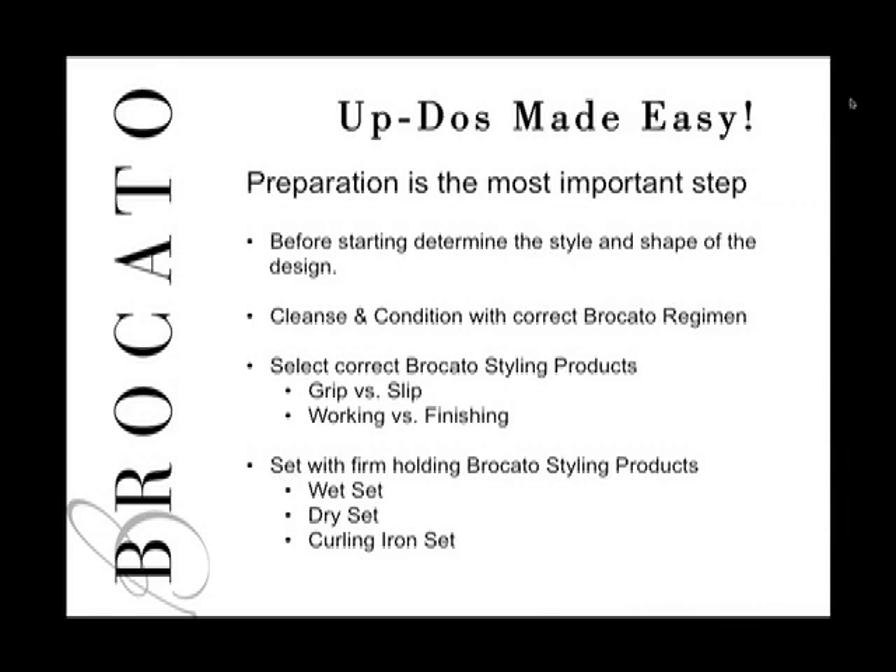The updos we're focusing on today are quick and easy, designed for summer hair, but they can also be used for weddings, proms, or photographs. It's important to determine the style and shape of your design before you even shampoo the hair. Talk to the guest about where they'd like fullness, where they want the hair flat, and what they have in mind — once you start down the path it becomes difficult to step backwards.